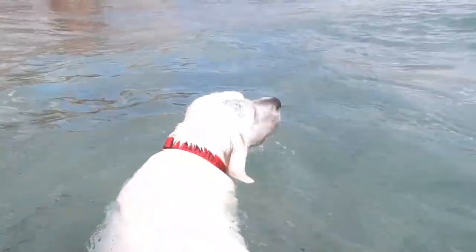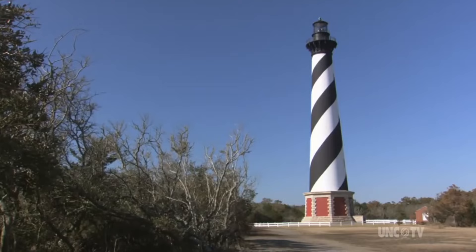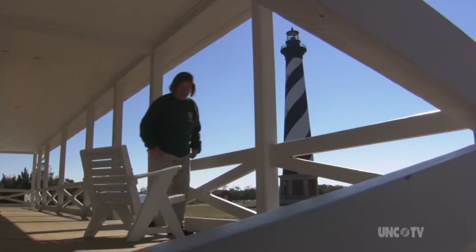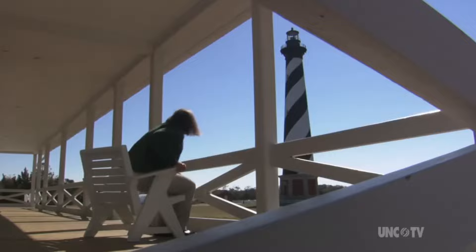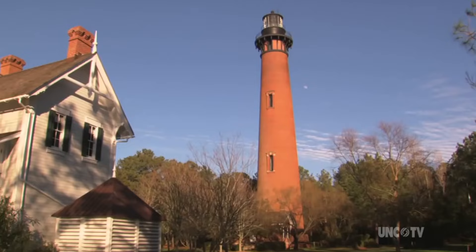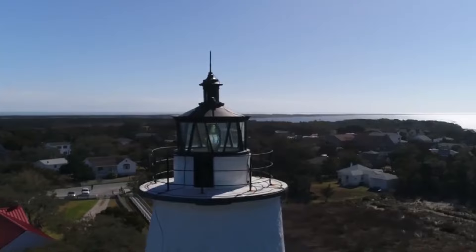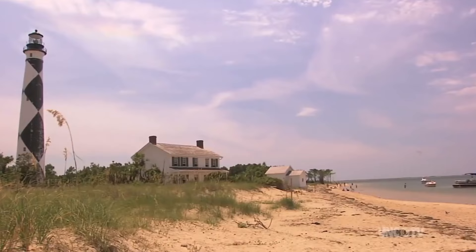One of the most popular attractions on the Outer Banks are one of the five lighthouses. Visitors can climb to the top of Hatteras Lighthouse at 208 feet, which is the largest brick lighthouse in North America. There is also the Bodie Lighthouse at 156 feet, whose beam reaches a staggering 19 miles. Lighthouse fans can also check out the Roanoke Marshes Lighthouse on Roanoke Island, as well as the Currituck Beach and the Ocracoke Island Lighthouse. All of these lighthouses offer travelers a great overview of the lighthouse industry and their importance in the safety of the waters off of the Outer Banks.